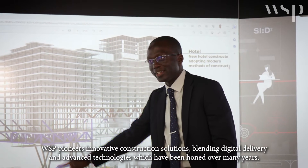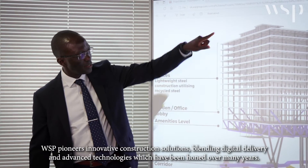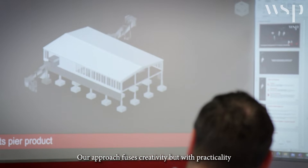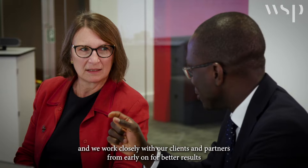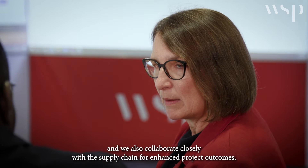WSP pioneers innovative construction solutions, blending digital delivery and advanced technologies honed over many years. Our approach fuses creativity with practicality and we work closely with our clients and partners from early on for better results. We also collaborate closely with the supply chain for enhanced project outcomes.